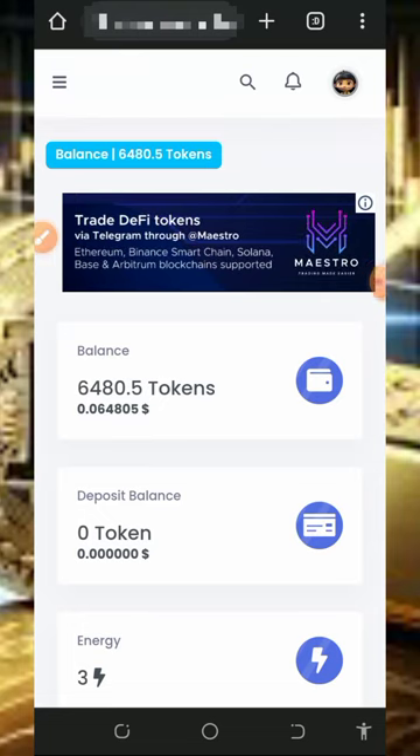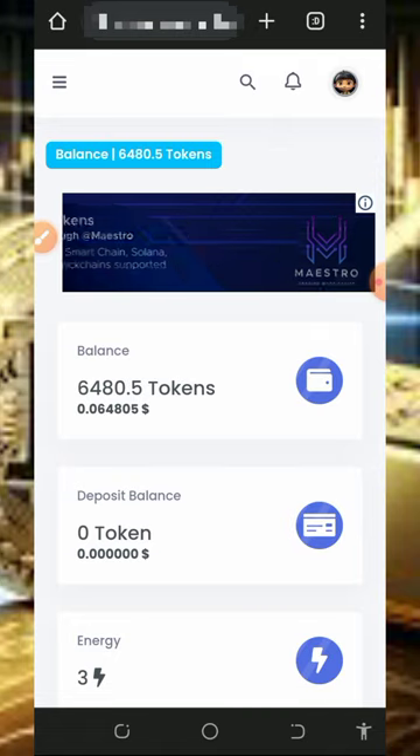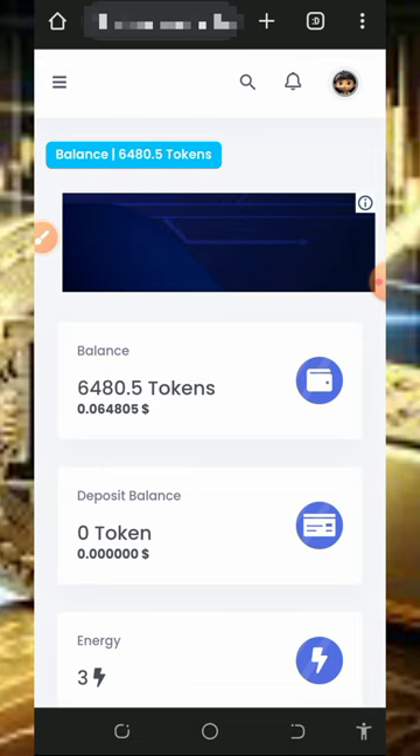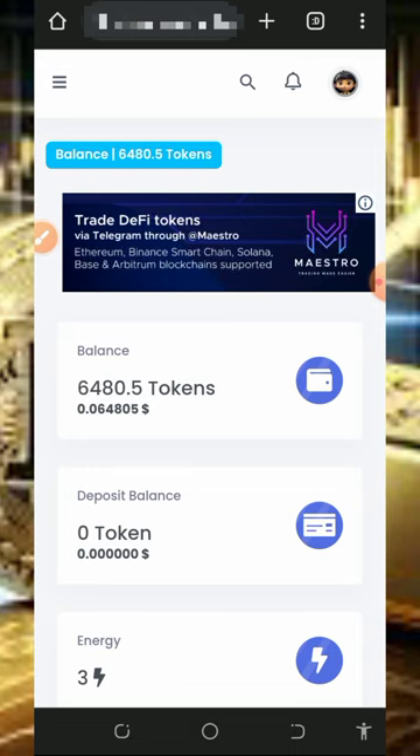Hello guys, welcome back to this update. I made a video about this particular platform some time ago and told you that you can earn a lot of cryptocurrency from it. Here I want to place a live video from this website so that you guys can see that this website is really legit and paying. We are going to withdraw bitcoins from the platform on this video.